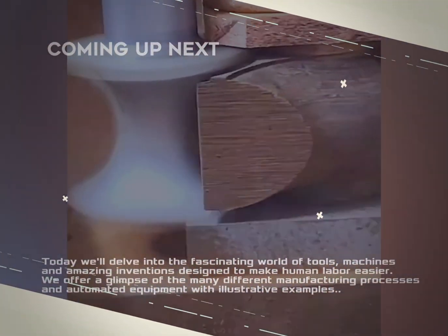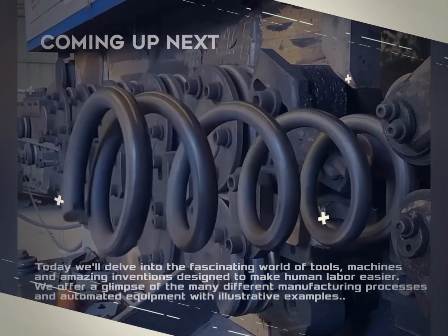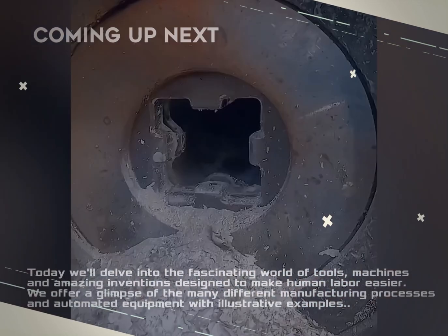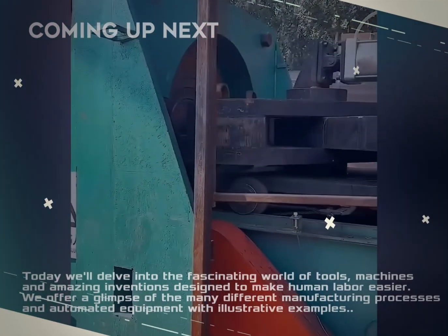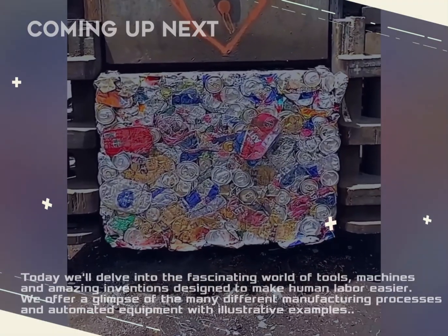Today the world is full of qualified specialists who are happy to solve any problem in their field of activity. To achieve maximum productivity and labor efficiency, machines, equipment, and tools are indispensable companions. I propose to consider all this with illustrative examples.